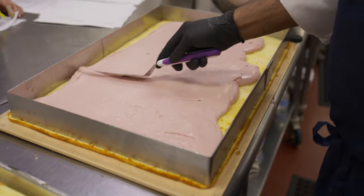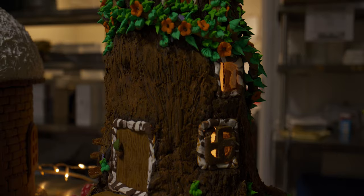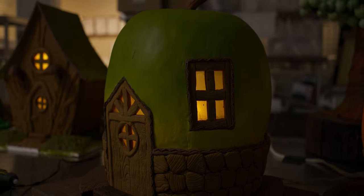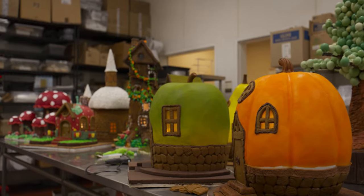Our culinary team, who is just spectacular, has put together an incredible gingerbread display that is out for our guests to see, experience, and marvel at. It's a one-of-a-kind experience and just another one of those unique offerings we like to give our guests.